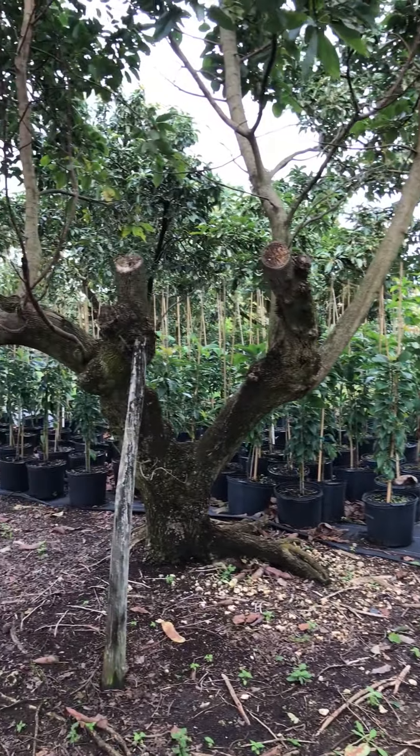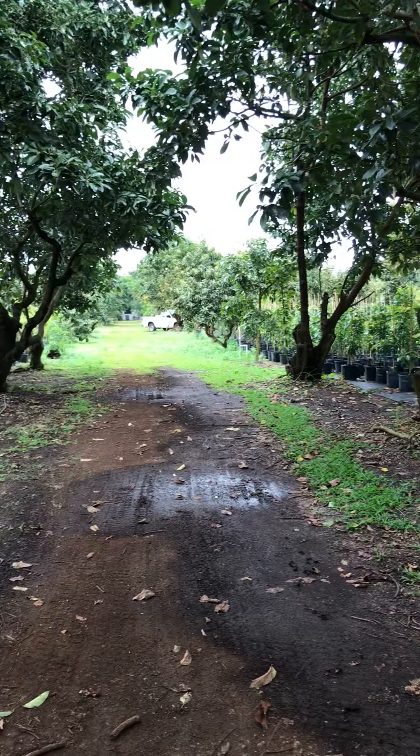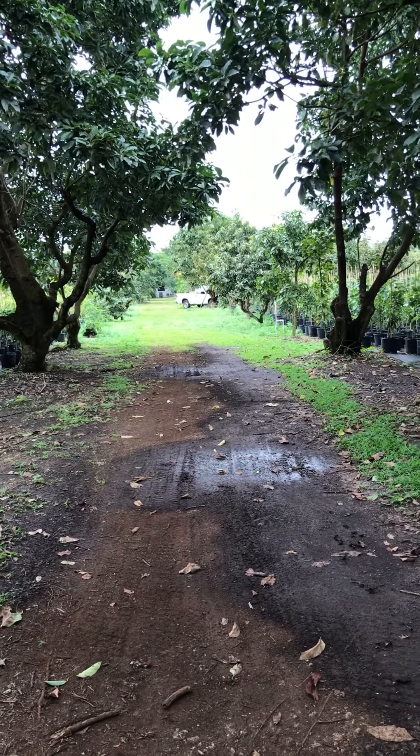Those were seven-gallon avocado trees, and this is Guacalina Nursery. Thank you for viewing. Have a nice day.